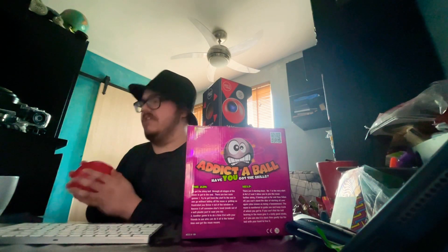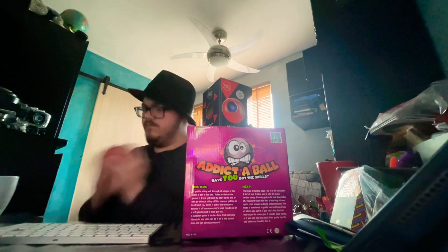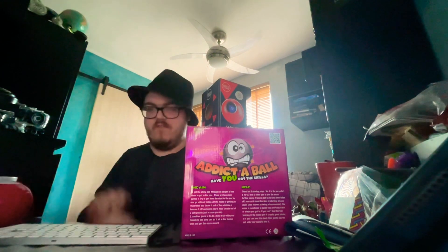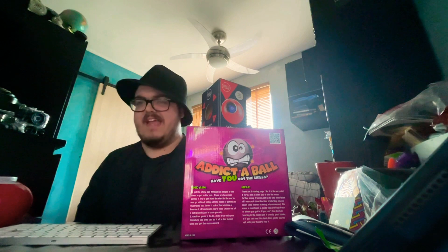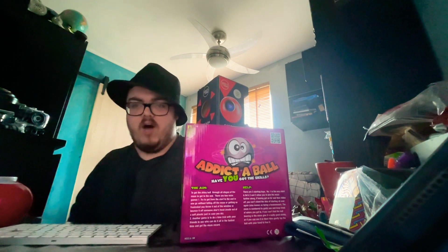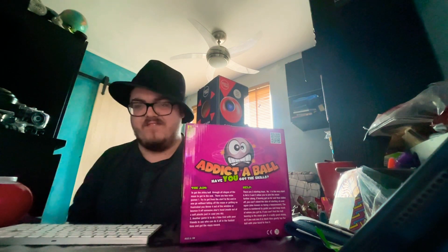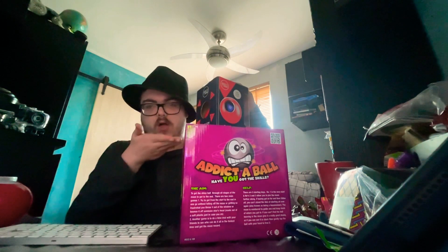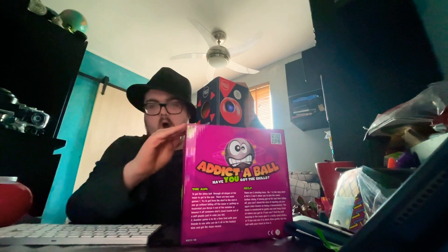Will this unboxing be successful? Hi everybody, Jacob aka Jaycoff here, and welcome to a random pointers unboxing video. We're going to be unboxing a second sarcasm ball and this big boy.